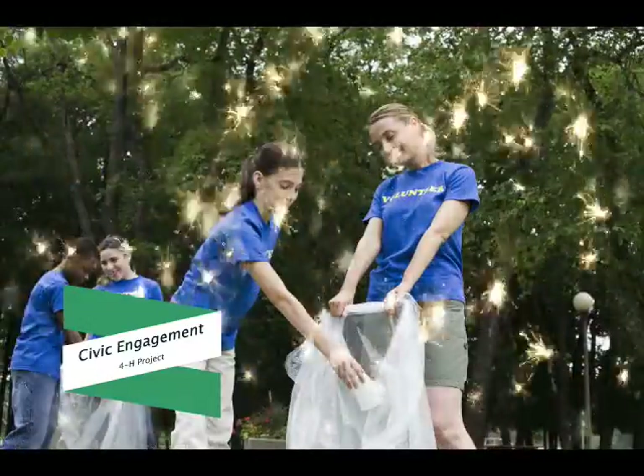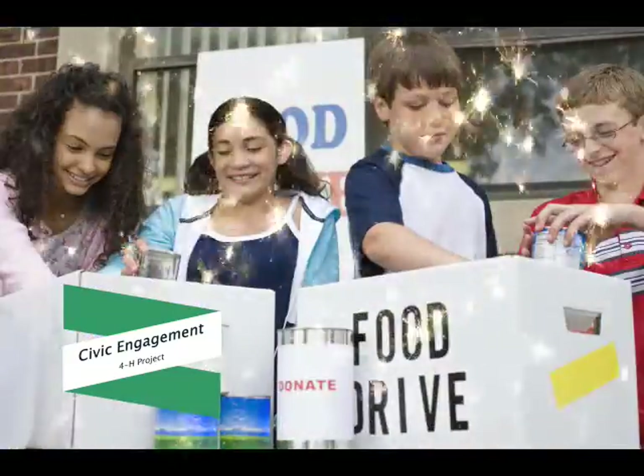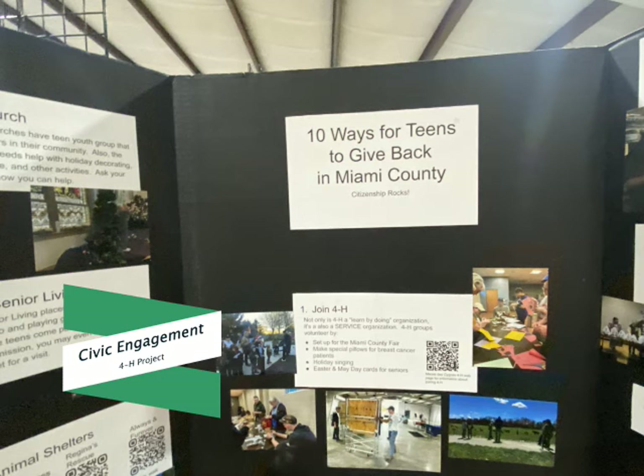A hallmark of 4-H is community service. If you enjoy learning more about yourself, your family, other cultures, your government, and your community at all levels, then you should enroll in the 4-H Civic Engagement Project. Explore other cultures and other countries with civic engagement.